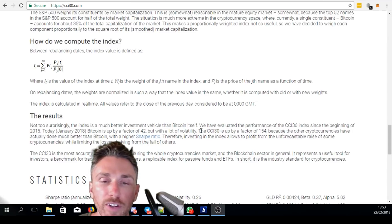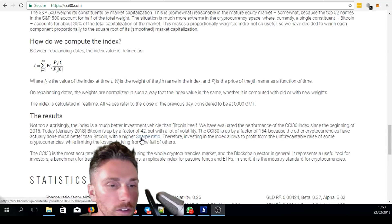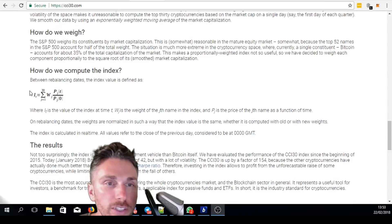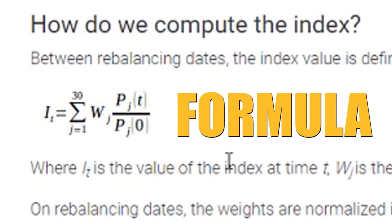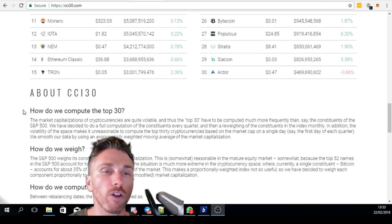Today, January 2018, bitcoin is up by a factor of 42, but with a lot of volatility. The CCI30 is up by a factor of 154 because the other cryptocurrencies have actually done better than bitcoin, with a higher Sharpe ratio. Here's the actual rebalancing formula that they're using, but you could follow along just by holding these coins.